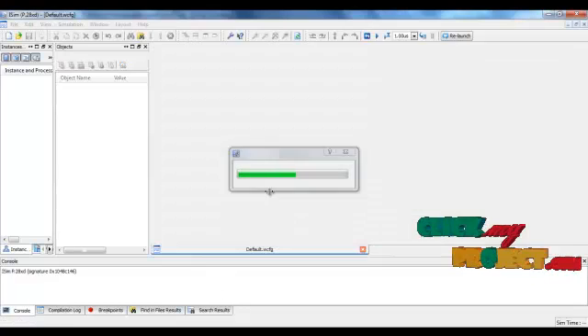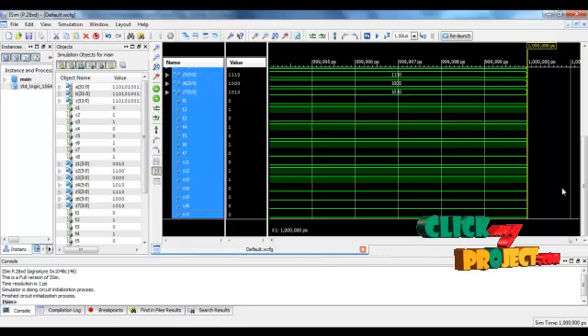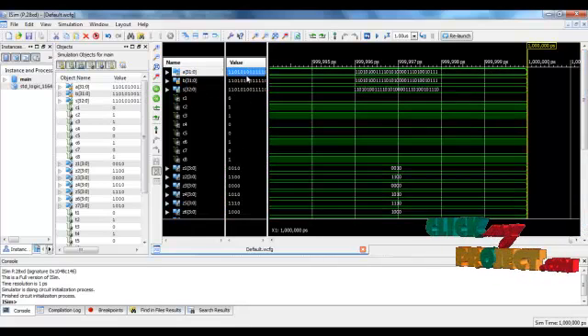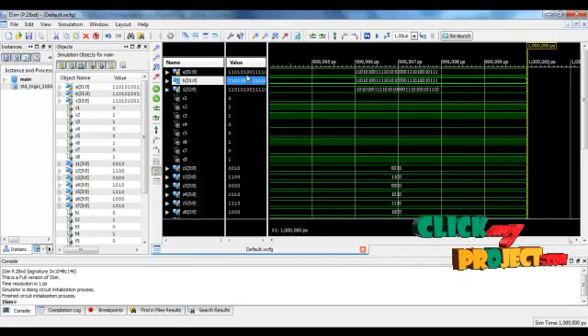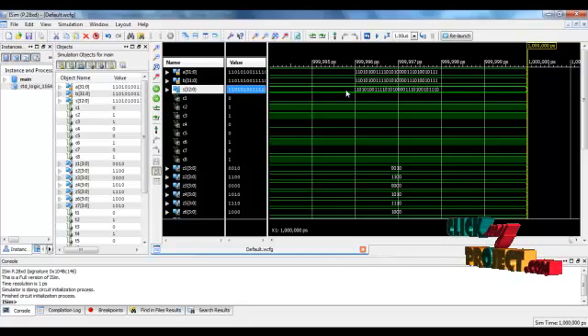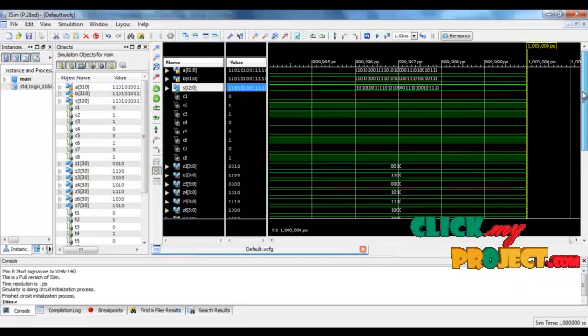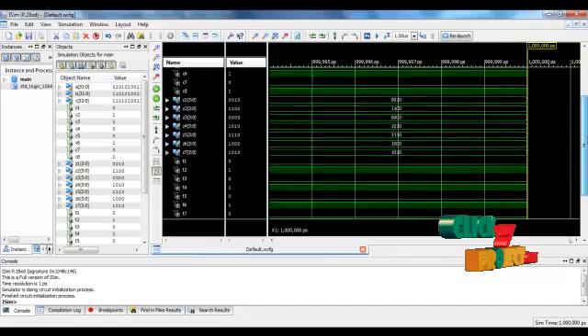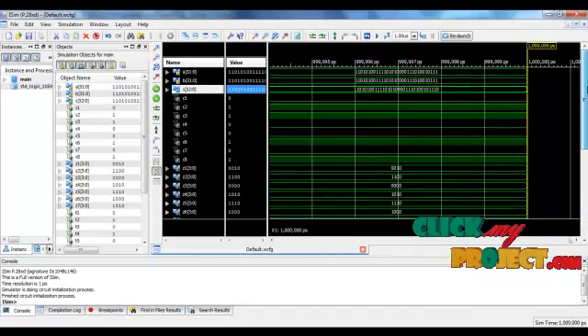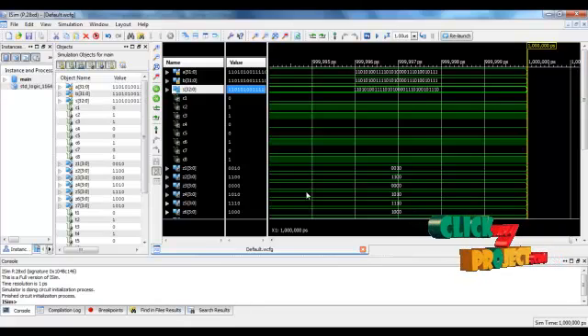A new window is opened — this is the ISim simulator window. You can see the output results here. A and B are the two input data represented in 32-bit format. S is the sum output, also represented in 32-bit format along with the carry. We can also observe the intermediate signals, that is, the carry signals used for the further adder architecture.